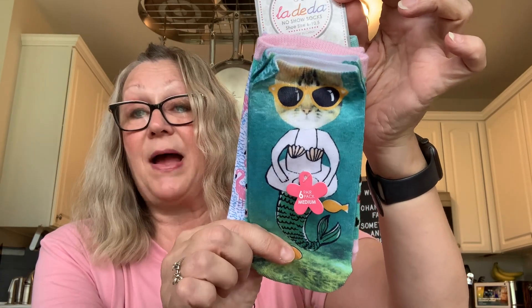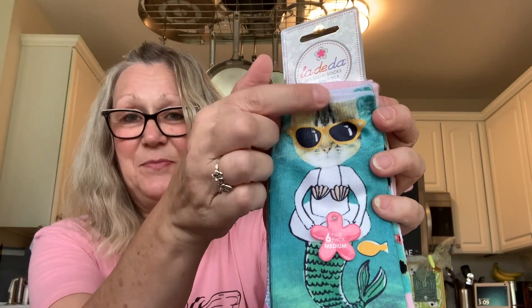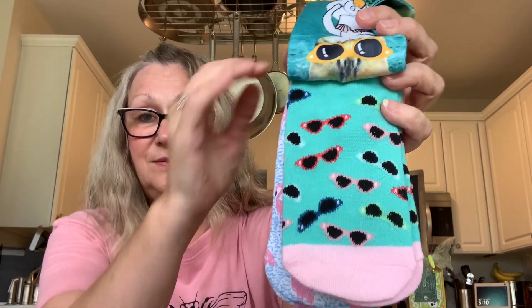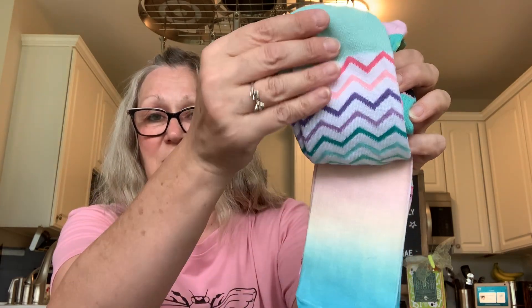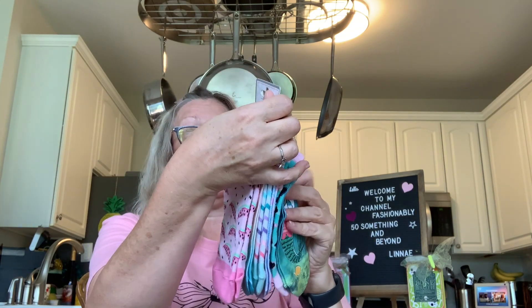Now we're going to go into the socks that I'm sure you saw in my thumbnail. These are super cute — I love these socks. This is by La Di Da, and I picked these up for my daughter. They're size 6 to 10.5 — I'm hoping that's women's sizes. She has a cat named Harvest, who is a ginger cat, so she kind of looks like the one on these socks. Then we have sunglasses on this pair, flamingos — aren't these adorable? — and then a striped pair, an ombre style, and watermelon. I really love these. Can you believe you get six pairs for $1.25? So adorable.